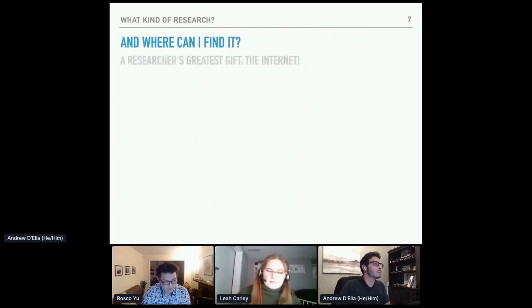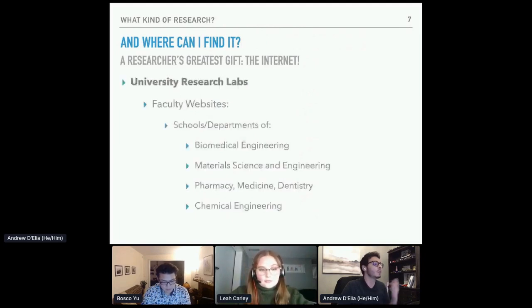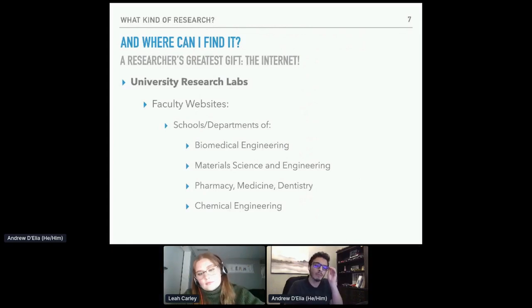A researcher's greatest gift is the internet, and that's how I went about finding my research placement. The best approach is to look at university research labs first — they're the easiest to find. Go to the faculty website and look specifically for schools or departments of biomedical engineering, materials science, pharmacy, medicine, dentistry, and chemical engineering. All of these will likely have faculty members working in some portion of materials and biomedical engineering specializing in biomaterials. They might work on synthesis, characterization, or actually testing these materials.